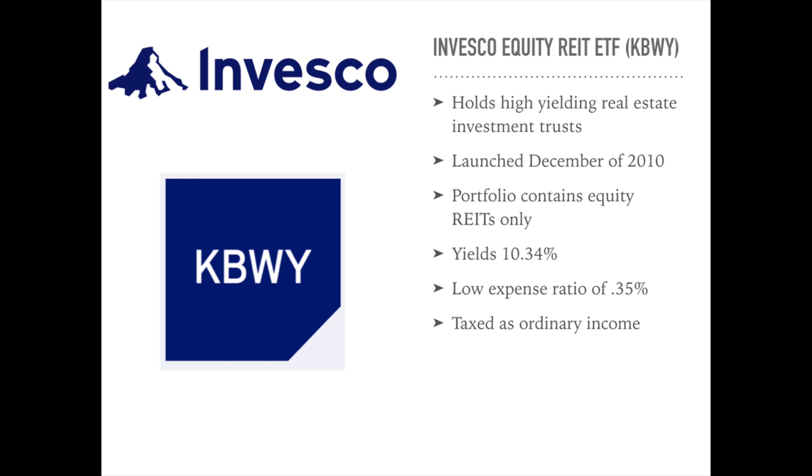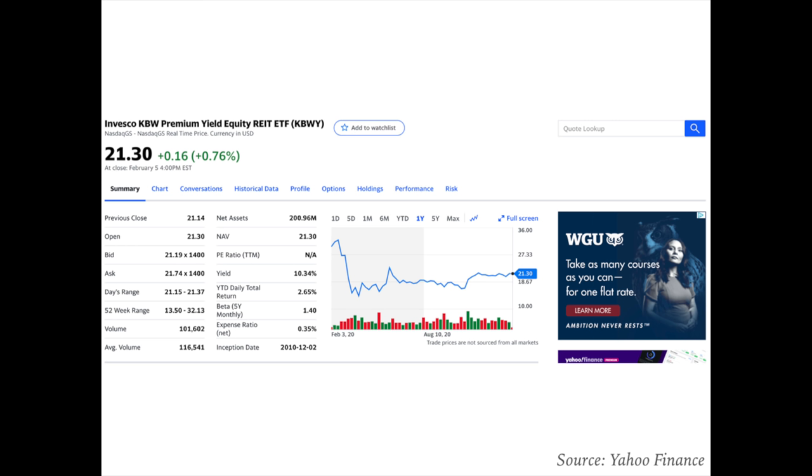Next we have the Invesco KBW Premium Yield Equity REIT ETF, ticker symbol KBWY. This is an exchange-traded fund launched and managed by Invesco Capital Management, investing in public equity markets of the United States — specifically stocks of companies operating in real estate, primarily REITs. It seeks to track the performance of the KBW NASDAQ Premium Yield Equity REIT Index. This ETF was launched in December 2010, currently trading at $21.30 a share with a dividend yield of 10.34%.